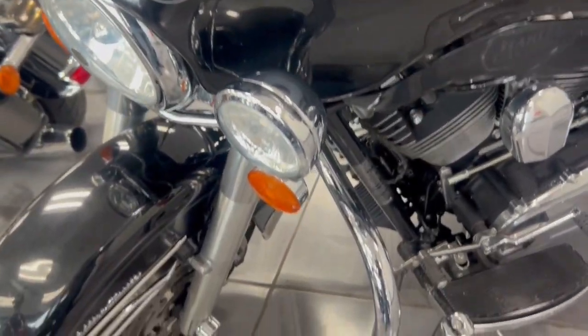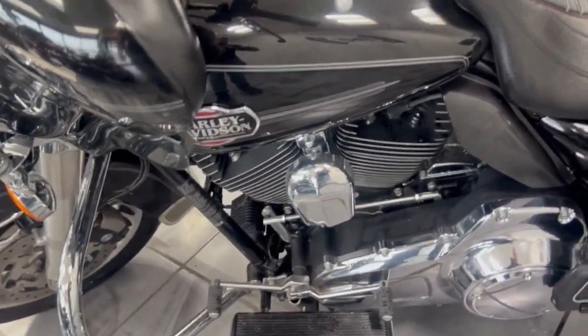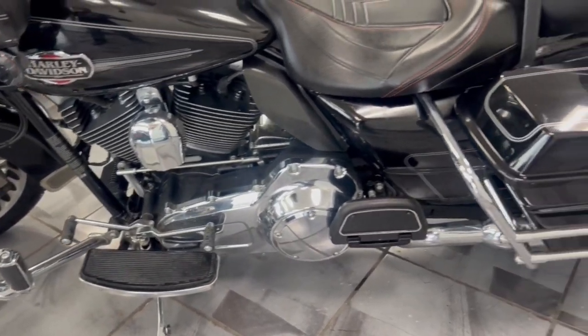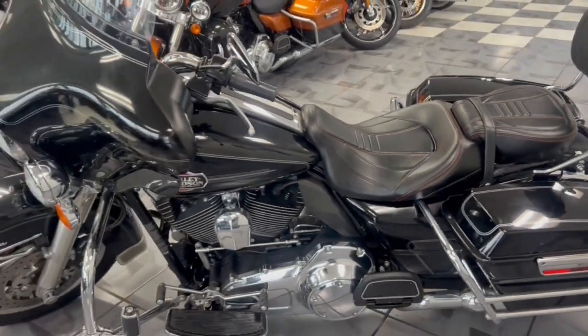And without those big HD dealer fees — this is how we rolled it in, guys. This bike has not been detailed yet. It will be fully buffed, compound, detailed, as well as fully serviced before it ever leaves. So you'll get a full rundown of everything that's been done to the bike.